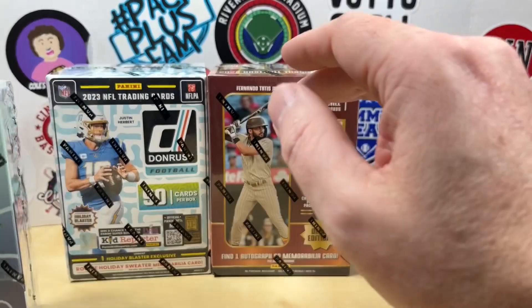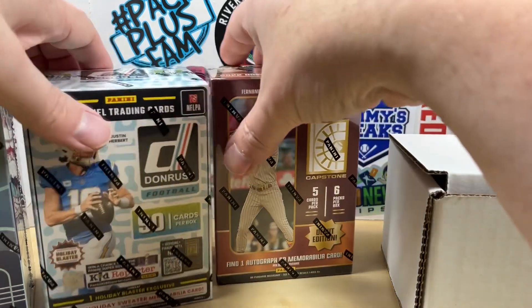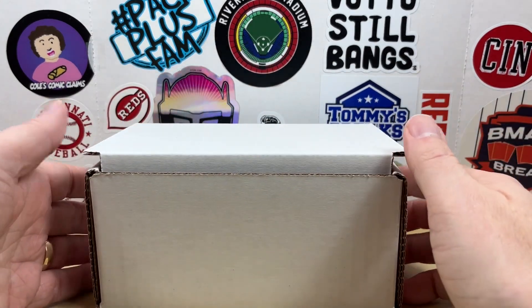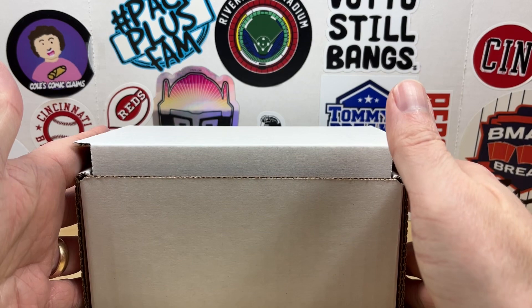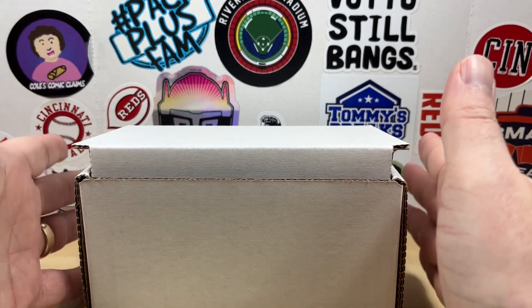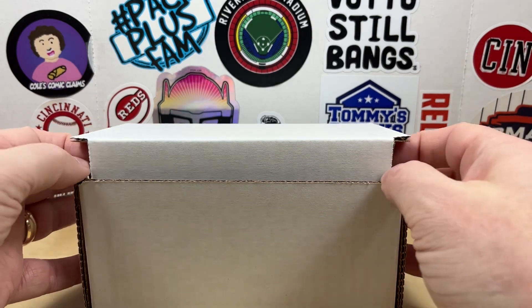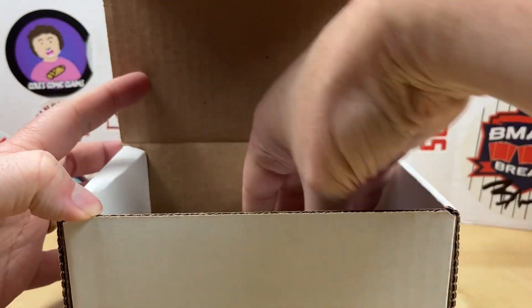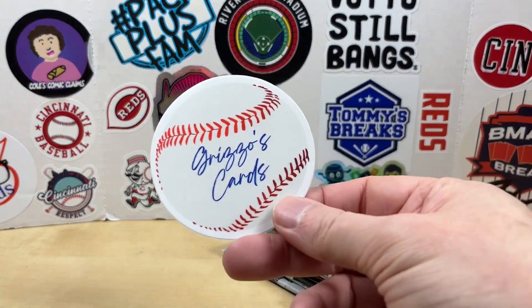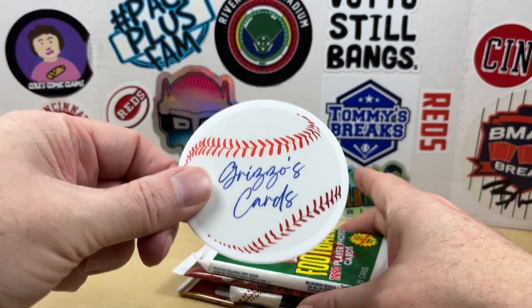Unfortunately, you can see these are all still shrink-wrapped so none of them got randomized into the initial five packs, but hopefully you will get some of those in the final box that goes to the lucky winner. Let's show you what five packs we always start with — three randomized modern day packs and then two retro packs. The winner will also get this Grizzle's Cards sticker.